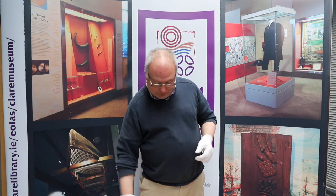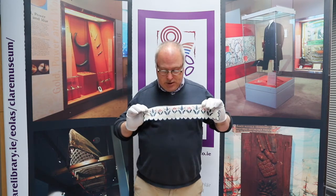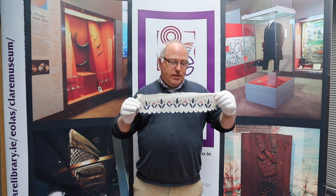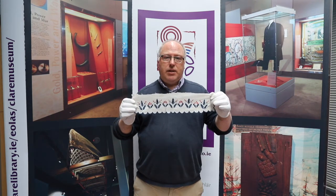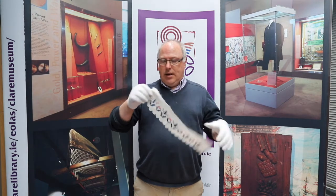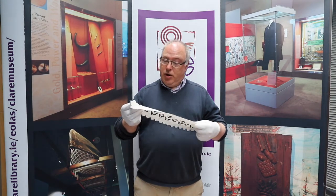The second item is a rather attractive piece of embroidery featuring holly and berries — the symbols of Christmas — in red and blue, and these were from the Clare embroidery school. There was an embroidery school in Clare in the late 19th century that went on into the early 20th century, where young girls were taught a skill in order to help them earn some independent income, and they were taught to embroider.